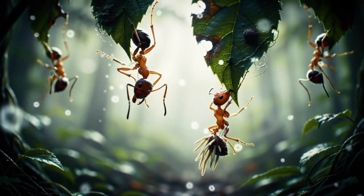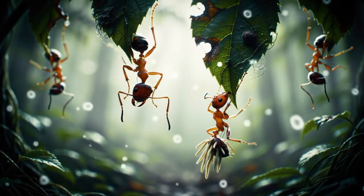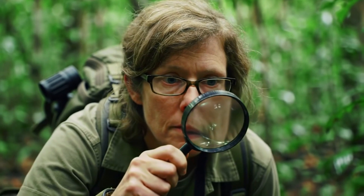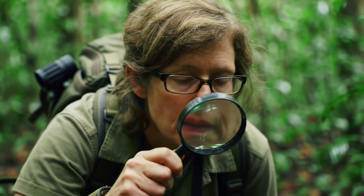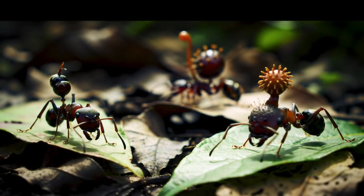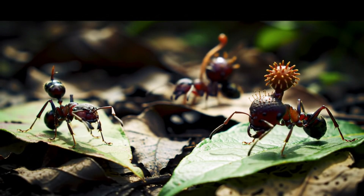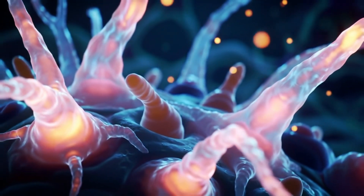Scientists call it the zombie ant fungus. But it's not magic — it's biology at its strangest. No other fungus controls insects so precisely. It evolved to master one species: the ant. It doesn't just kill; it uses the ant. Its goal isn't destruction, but reproduction. And it does it with horrifying elegance.